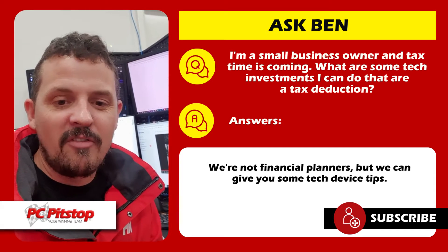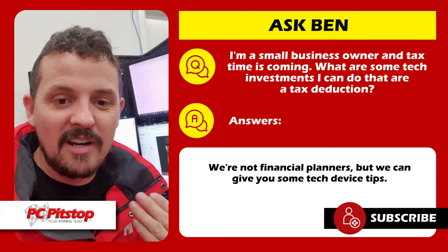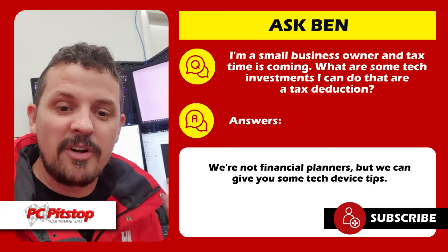Now, number one, I'm not a financial planner or a tax agent, so I can't really give financial advice, but I can give you productivity advice.